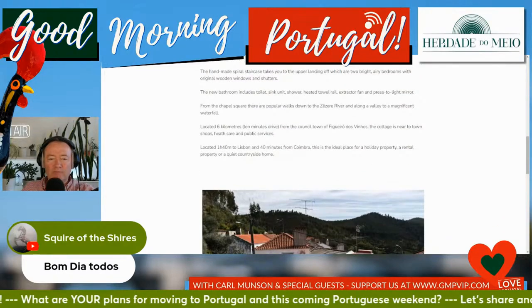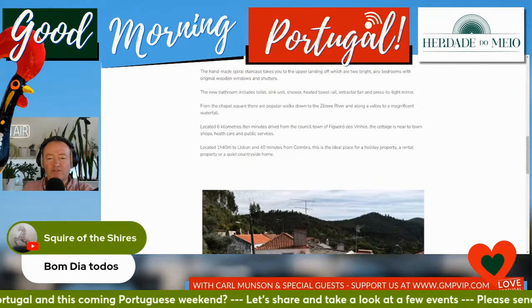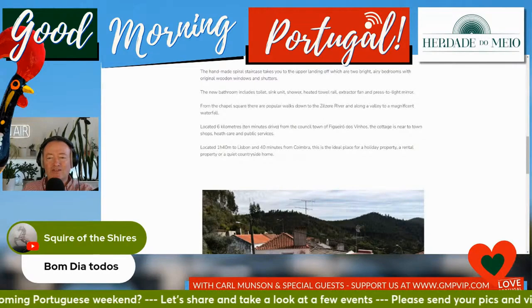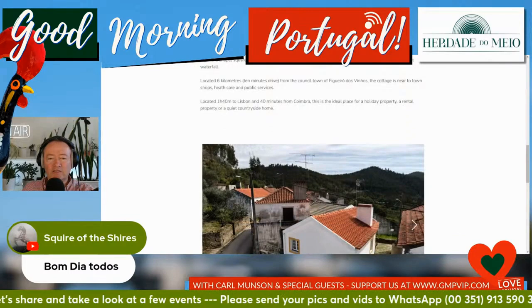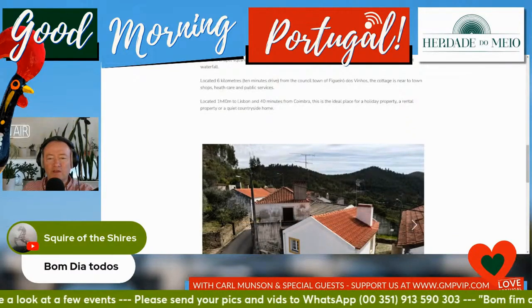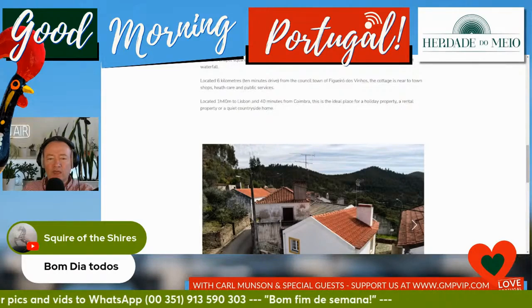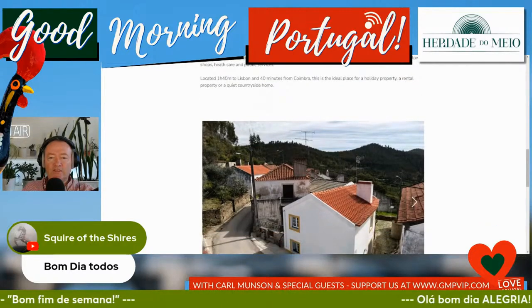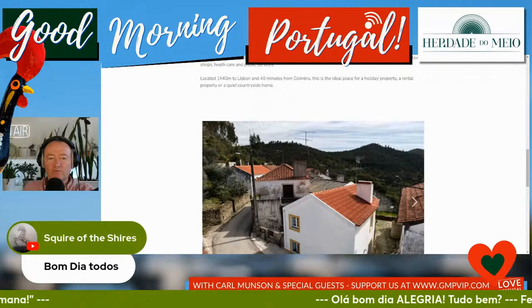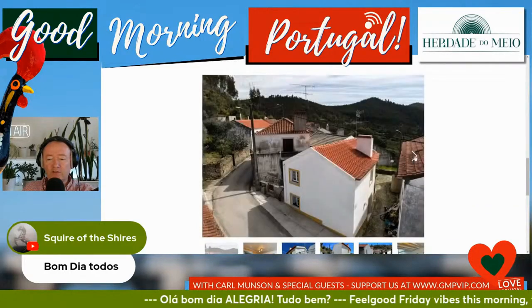From the Chapel Square there are popular walks down to the Zezé River and along the valley to a magnificent waterfall. Located six kilometres — that's ten minutes' drive — from the council town of Figueiró dos Vinhos. The cottage is near to town shops, healthcare and public services. It's located one hour forty from Lisbon, forty minutes from Coimbra. This is the ideal place for a holiday property, a rental property, or a quiet countryside home.